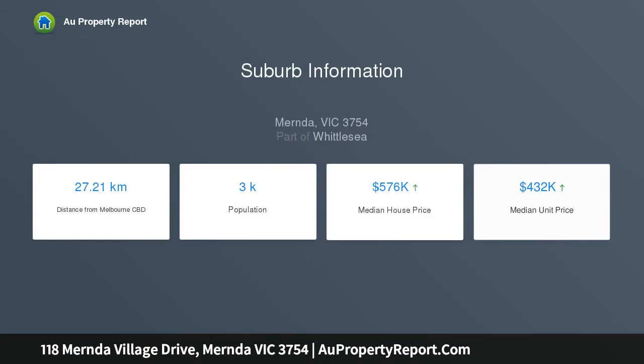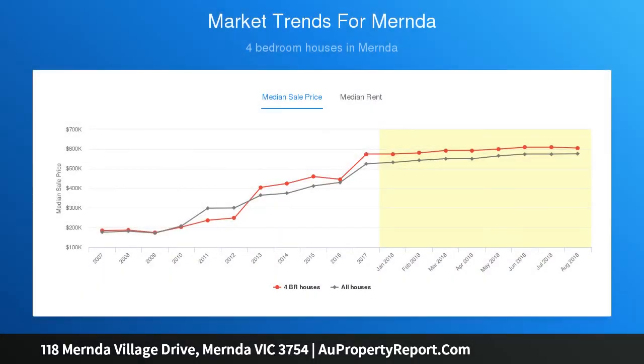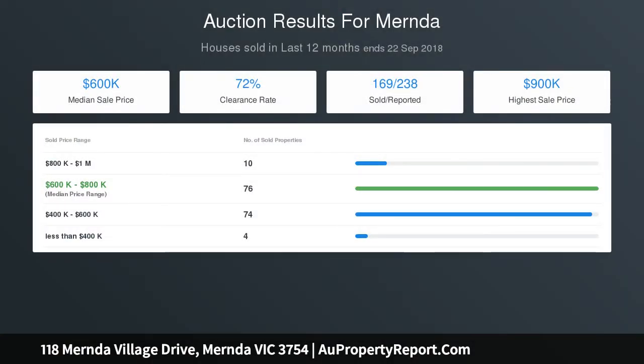Total size equals 30.63 squares. Ducted heating and cooling, stunning glossy floor tiles to casual living, double garage with internal access, fabulous fitted laundry. Walk to shops, school and bus.